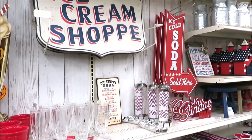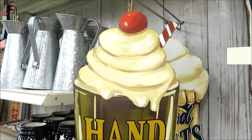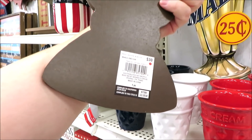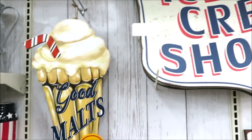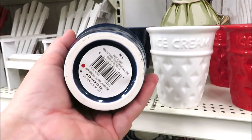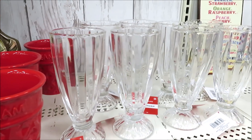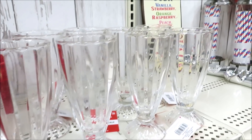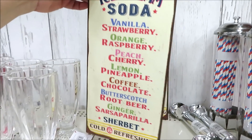Now let's move on to their ice cream shop items — they are so adorable. Starting with these sundae signs; this one is Hand Dipper and they come in two versions at the same price. They have all the little ceramic ice cream cones in red, white, and blue. They did these little $6 sundae glasses, and a super cute little menu over here — it's ice cream soda, and this one is $14.